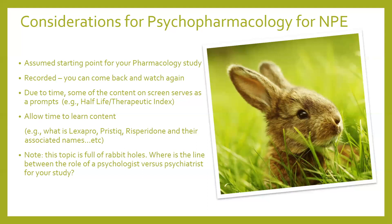We've got a few rabbits through tonight to show you what we mean by that. It's quite an interesting topic, but with everything else on your plate for the NPE, it's a question about how far you want to spend on this section.